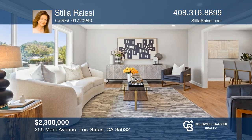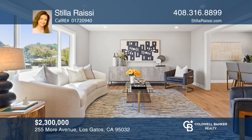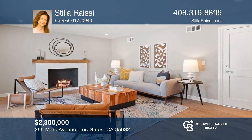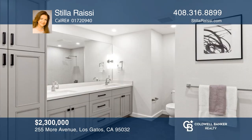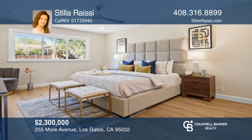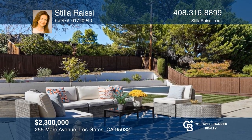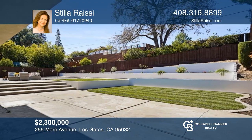This extensively remodeled stunning three-bedroom home has lots of indoor and outdoor space. The tri-level layout offers plenty of work-at-home options. The living room, separate dining room, and family room are adorned with engineered wood floors. Just a short distance to excellent schools — Marshall Lane Elementary and Rolling Hills Middle School — and two blocks from essential shopping. Conveniently located near commute routes. Schedule a tour with Stilla Raisi before it's too late.